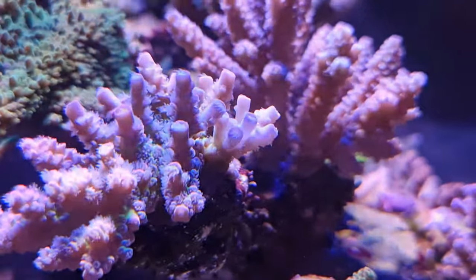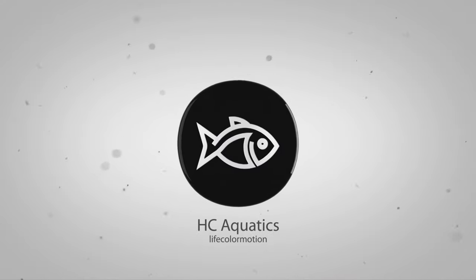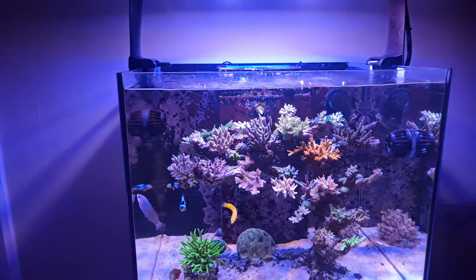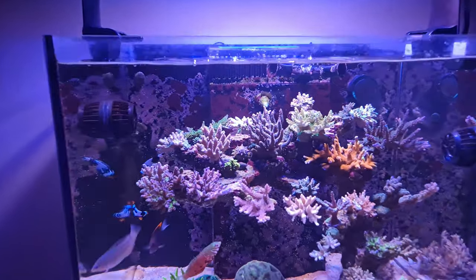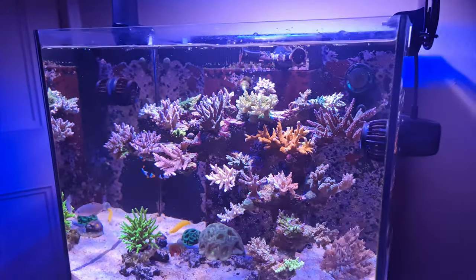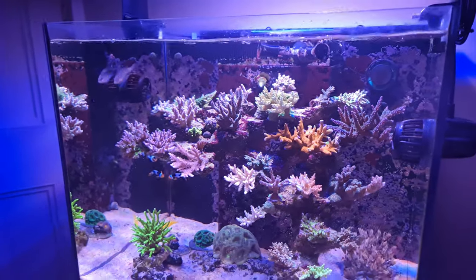You can see on the right-hand corner there's definitely some growth. Welcome back to the channel — I want to answer a couple of questions from you guys about how I've seen success with this tank. I reaquascaped and put new corals in back in August 2022.